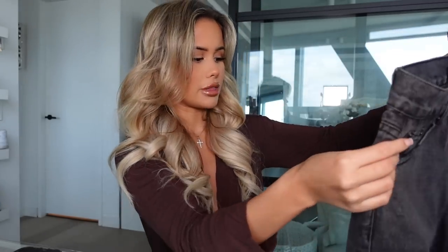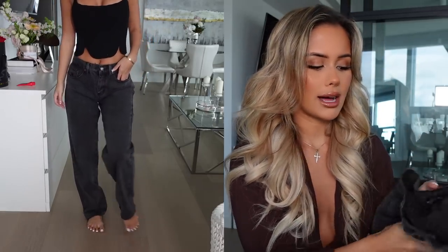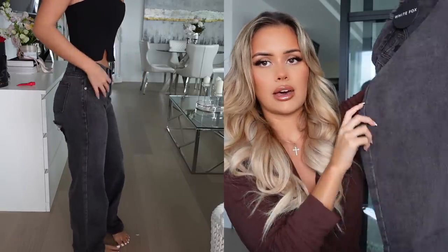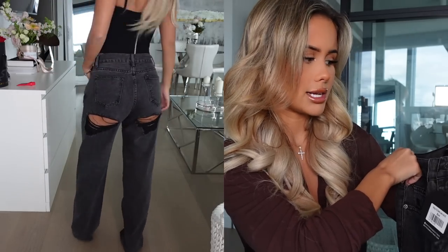I also got a darker acid wash pair — they're the exact same style as the last pair but in a darker black acid wash. With acid wash jeans you can get away with wearing white tops as well as black, which I really love. Same deal — no distressing on the front, just two cuts on the back. I actually picked these up in an extra small by mistake, so I can show you guys the size difference between extra small and small.